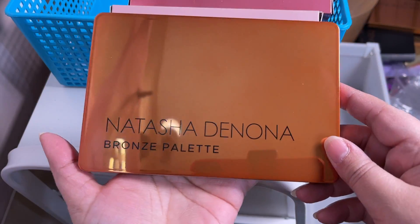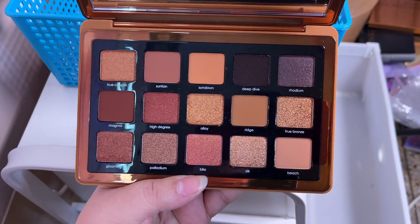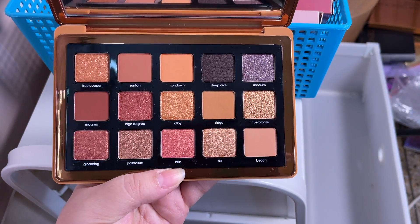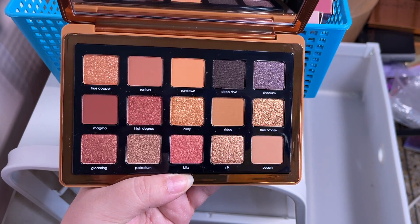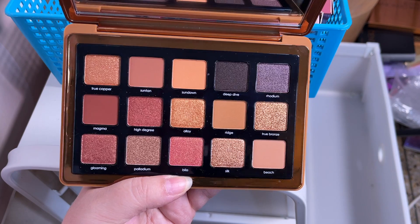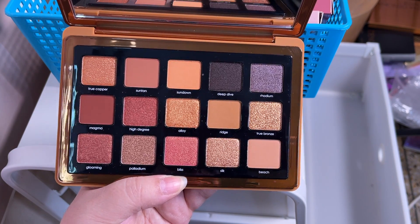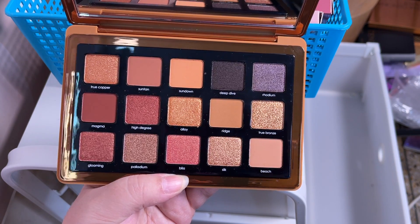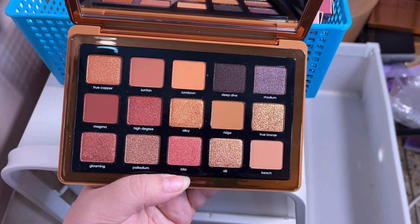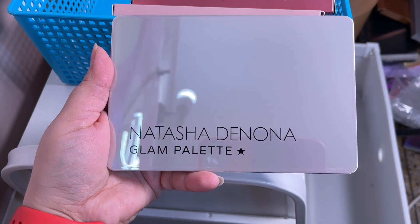Then I have the Natasha Denona Bronze palette — there are similarities between this and the Sigma Ambience, but it's another beautiful palette by Natasha Denona. I wish I had access to her other products like foundations, but the shadows are beautiful. Then we have the Natasha Denona Glam palette.